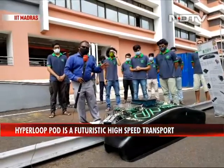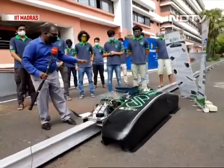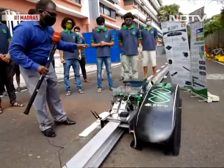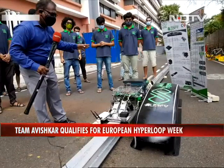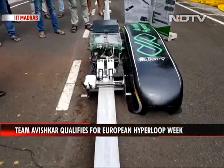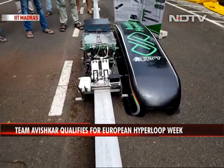We come to you from the testing track inside IIT Madras, where they are showcasing their newly developed prototype of the Hyperloop pod. They are participating in a global competition at the week-long Hyperloop Festival in Spain later this month.